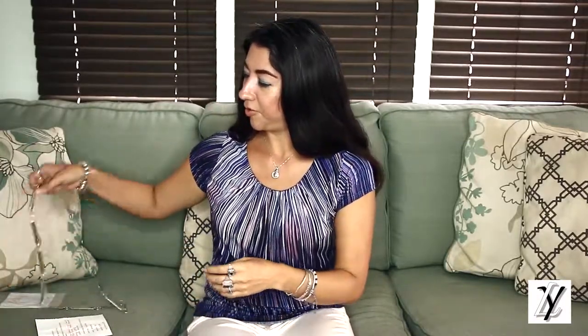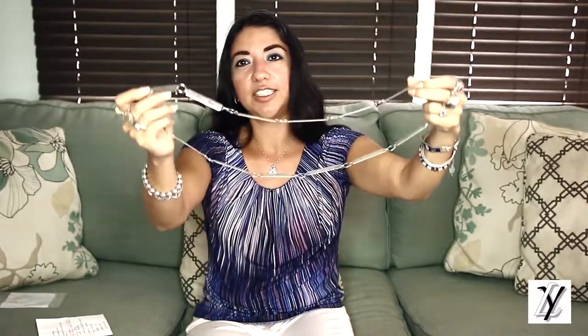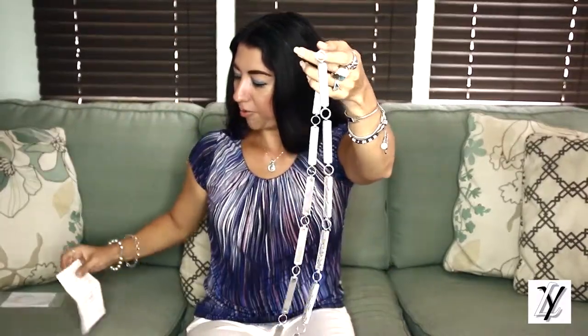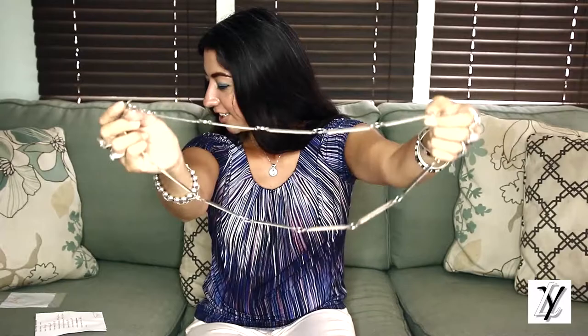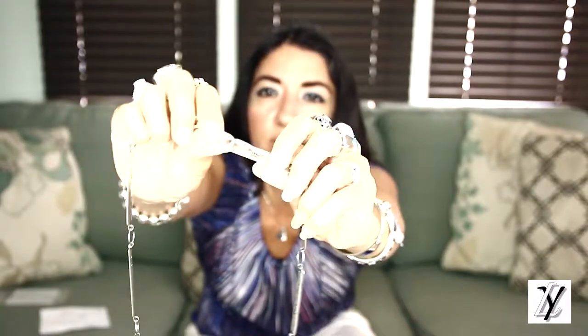The first one I'm going to show you is a very nice, classy women's Navajo concho belt in 925 sterling silver, hand stamped, and it's 36 inches in length, weighs about 100.8 grams, and it has 14 conchos. Let me get closer so you can see the design and the details of the belt.